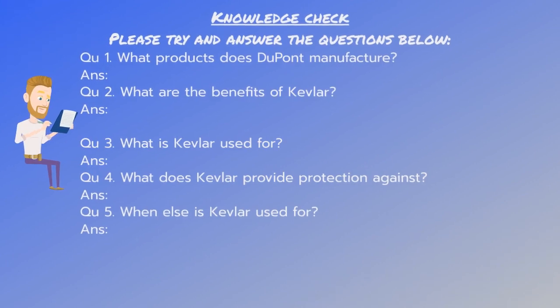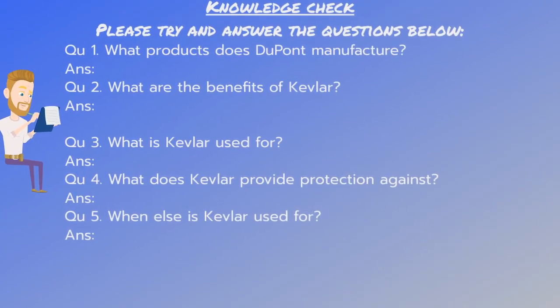Knowledge check. Please try and answer the questions below. What products does Dupont manufacture? What are the benefits of Kevlar? What is Kevlar used for? What does Kevlar provide protection against? And what else is Kevlar used for? Just pause the video and have a go at answering the questions.